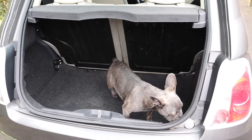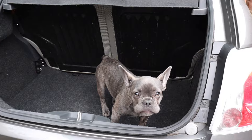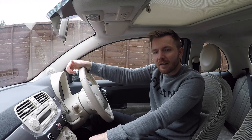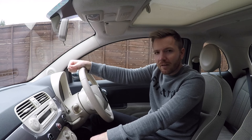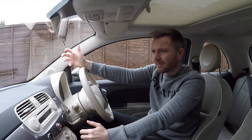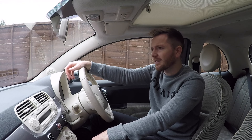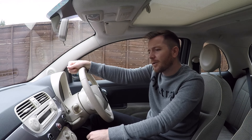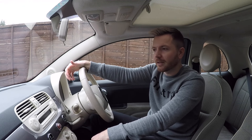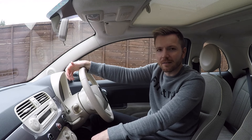Thank you for watching — make sure you give the video a thumbs up if you enjoyed it and subscribe if you haven't already. Hope this wasn't too boring watching me ramble away on my driveway, but we're on lockdown so there's not much I can do about it. Follow me on Instagram, Facebook, and Twitter, and if you've got any questions or comments leave them below. Cheers guys, take care, see you soon.